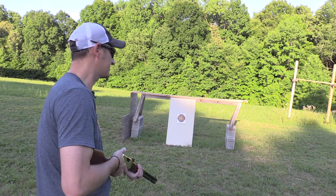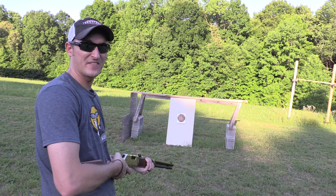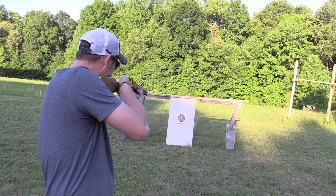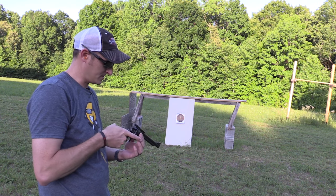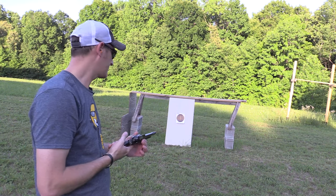I'm going to quit talking and let's do some shooting. The first shot is with the Henry Big Boy chambered in 357/38 Special at 15 feet. Wow, all right. The second firearm is the Ruger Blackhawk chambered in 357 Magnum.